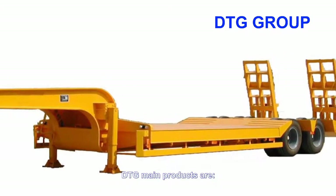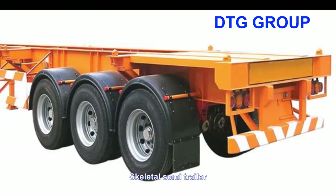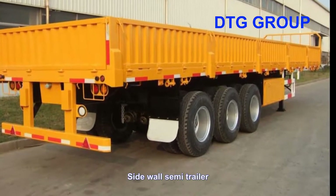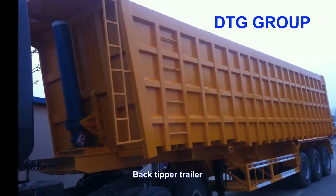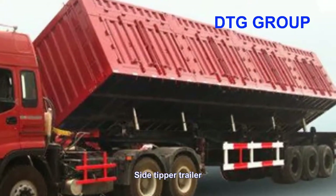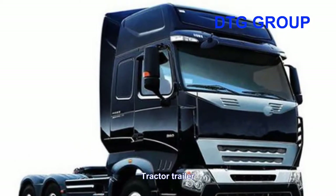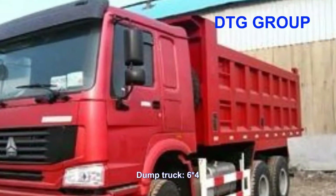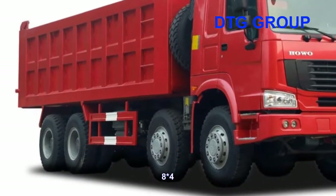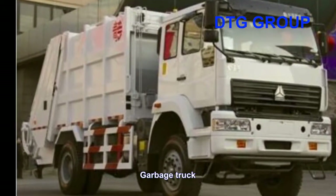DTG's main products are low-bed semi-trailer, skeleton semi-trailer, flatbed semi-trailer, sidewall semi-trailer, rear tip trailer, side tip trailer, tank semi-trailer, chartered trailer, dump truck in configurations 6x4, 6x6, 8x4, 10x6, garbage truck, and other types of truck.